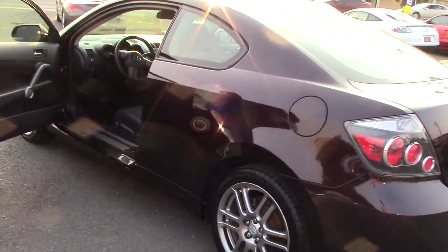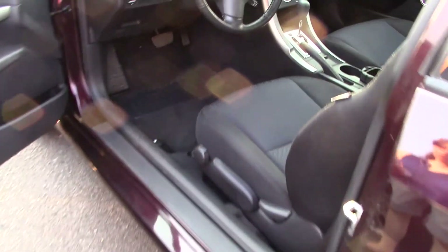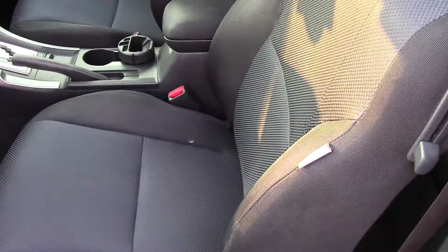Two doors with sport seats in the front. Two-tone cloth, one with a patterned, dark — very dark, almost black gray — and then just solid black on the sides.